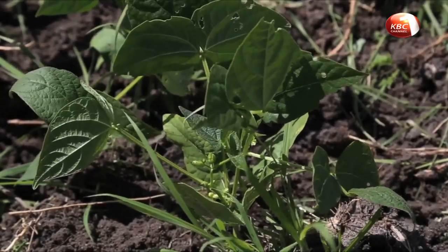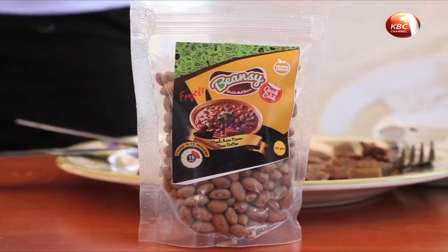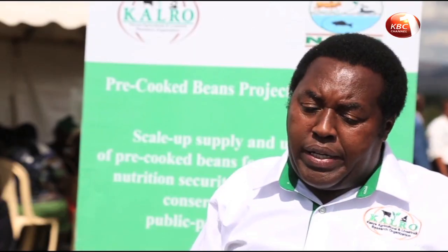Unlike canned or wet beans, the pre-cooked beans do not need refrigeration and can stay up to three years without rotting.